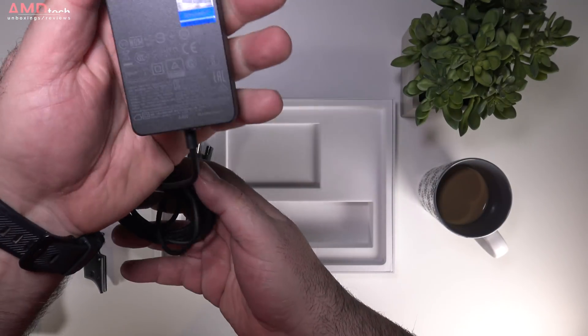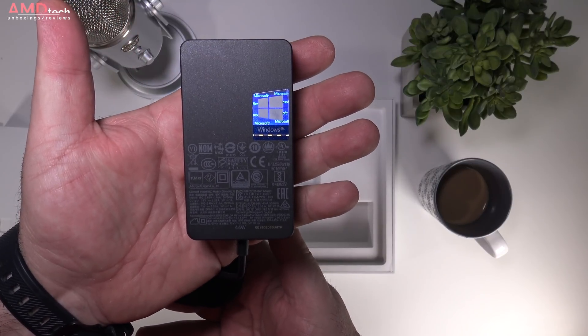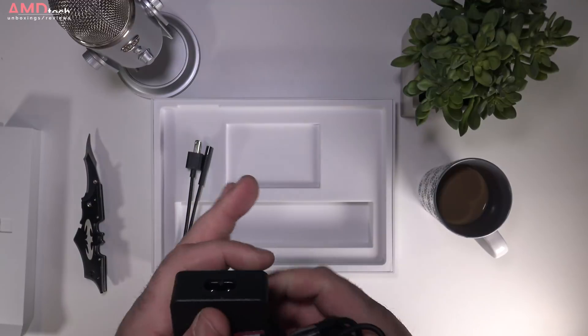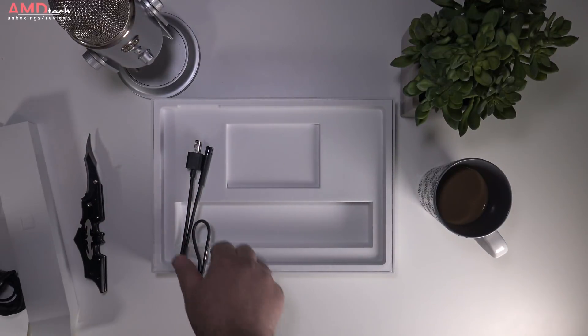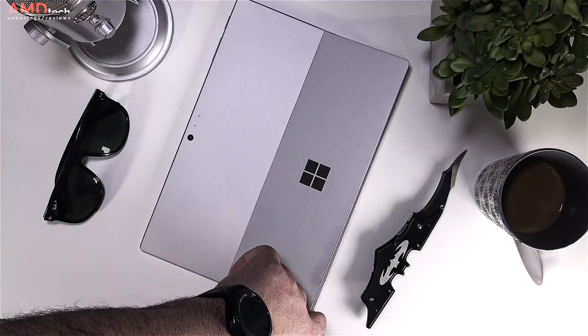It still uses Microsoft's proprietary Surface connector instead of the more common standard. Heading into 2018, that would be USB Type-C, and I'd like to see that change in the next iteration.